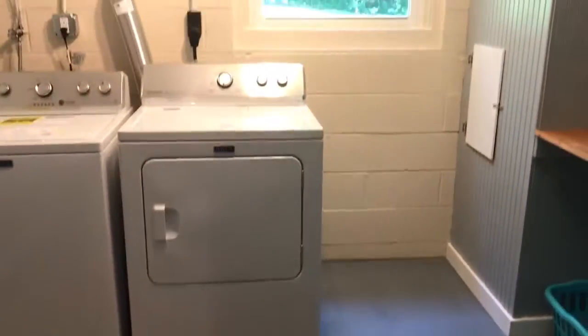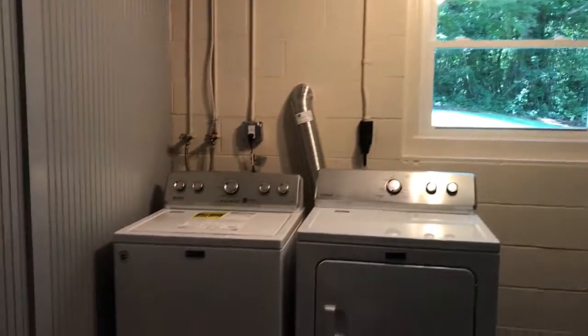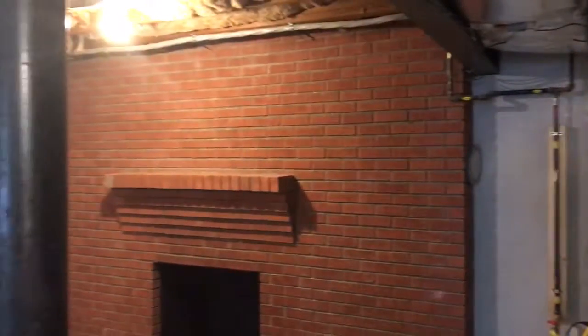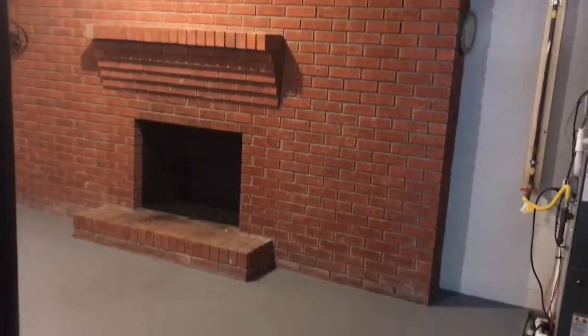Washer and dryer down here — I think there's a way you could potentially move that upstairs if needed. There's a utility area with a water heater, furnace, new natural gas furnace. Kind of cool — there's also a fireplace down in the basement.